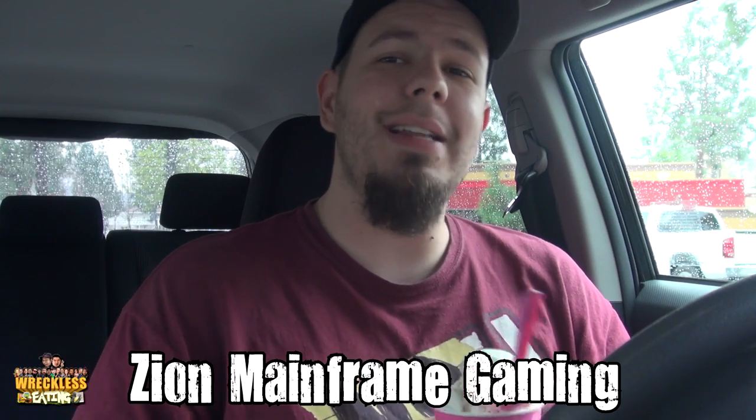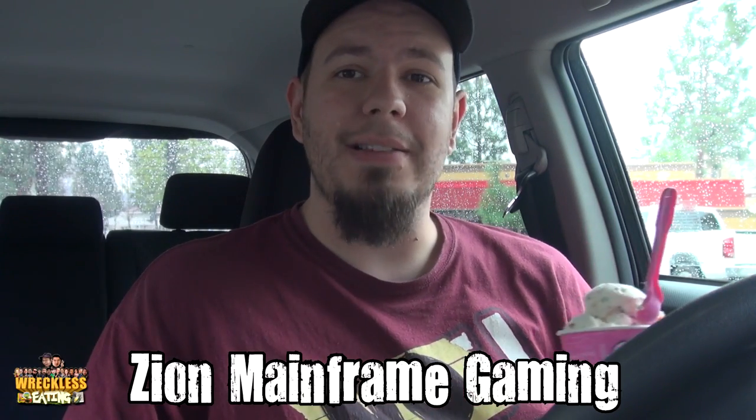Go ahead and check out our gaming channel, Zion Mainframe Gaming, by clicking the annotation right there. If you like let's plays combined with our personalities, that is the channel for you.